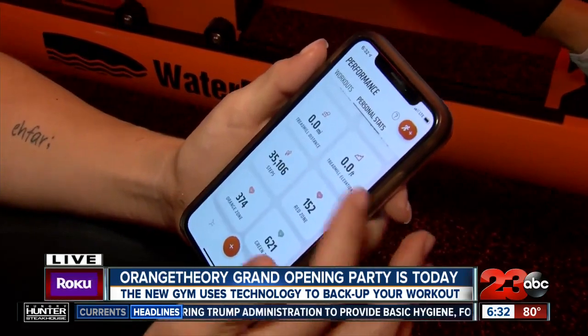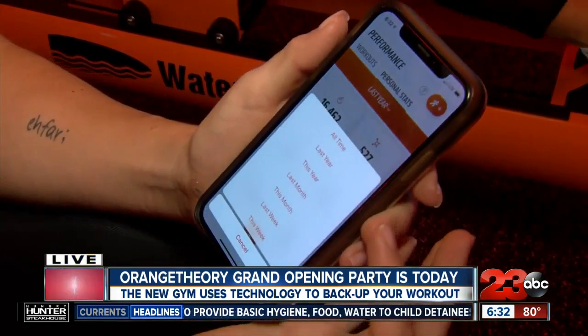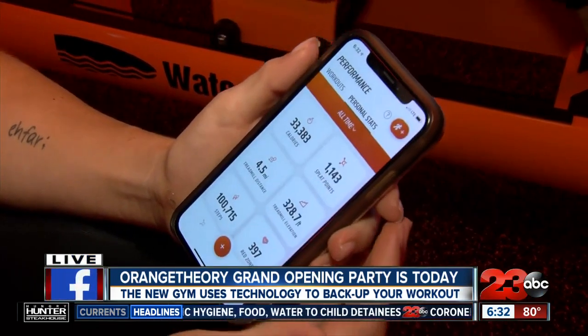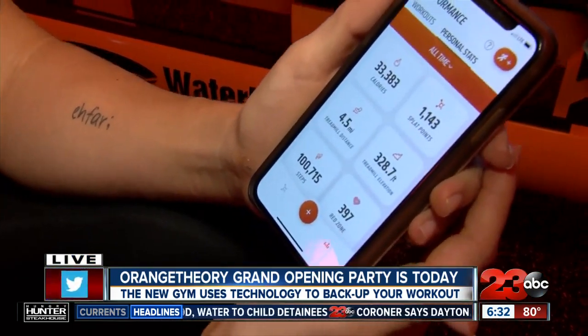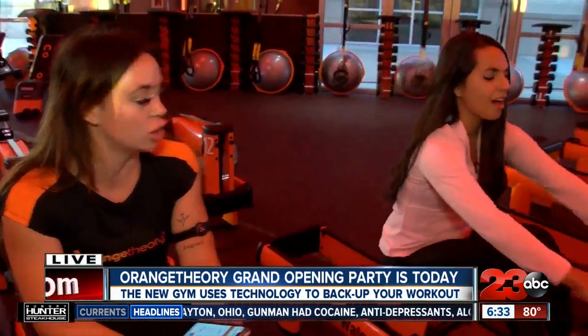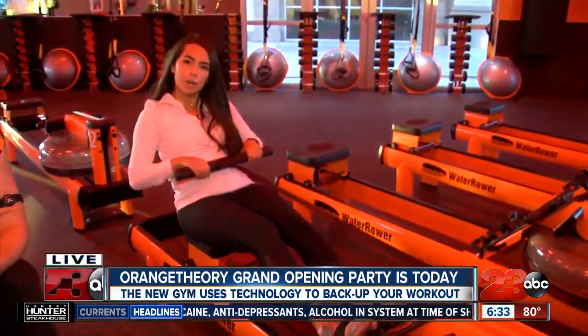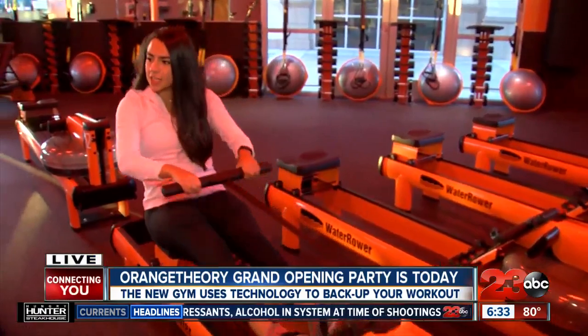If you go to your personal stats, it's also going to show you how many calories I burned last year. More specifically, how many calories I burned from my entire life working at Orange Theory. So it shows everything — the points you had, how far you've run on the treadmill. Orange Theory is all about building that technology and kind of holding you accountable for your workouts.